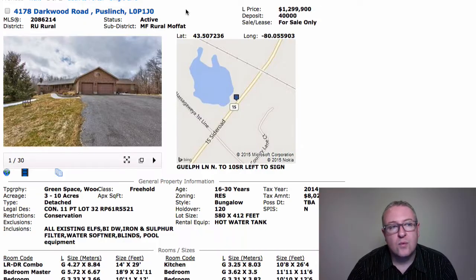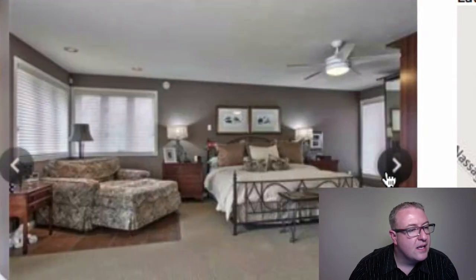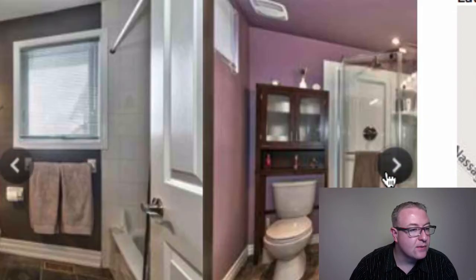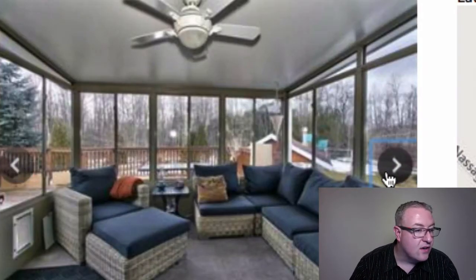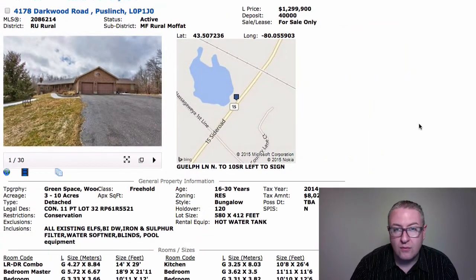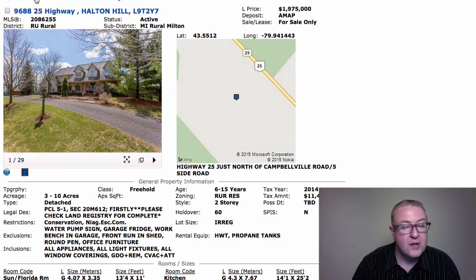Next up, two rural properties over a million dollars. The first is listed as Puslinch, but I believe it's in Moffitt — you can see on the map it's a bungalow on about five and a half acres with nice renovations. There's a lot of competition right now between $1M and $1.5M, so you really need to stand out. Even a well-priced home in the country can take three to six months to sell. The photos use HDR photography, there's a pond, open space, and apparently a golf hole — it would have been nice to see that in the pictures.